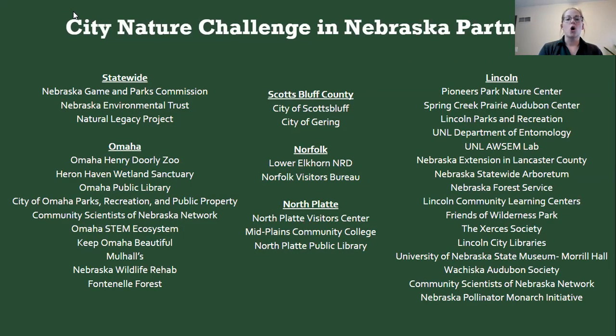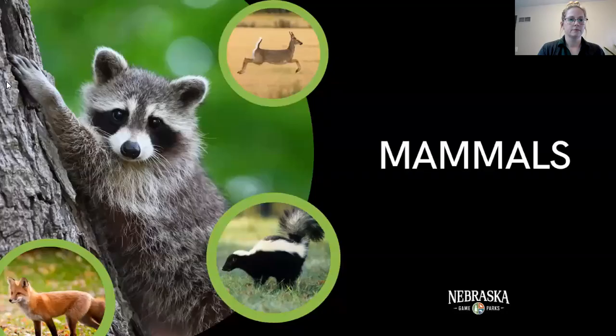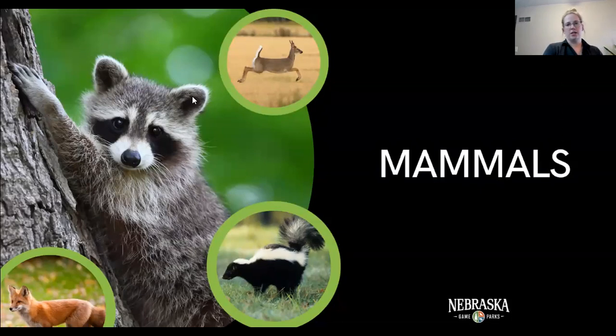This event couldn't happen without all our partners statewide — a lot of people and organizations are working together to make it happen. Now we're going to talk about some mammals you might see during the City Nature Challenge. One thing to remember: for some secretive animals, you might not see the physical animal, but you might see a sign of it.